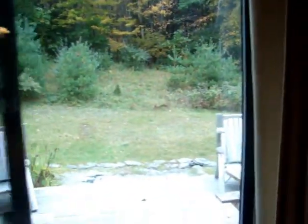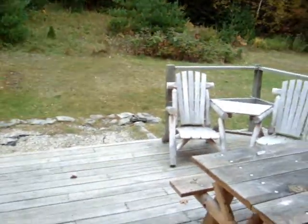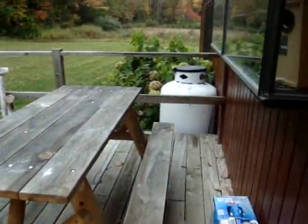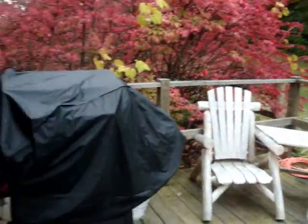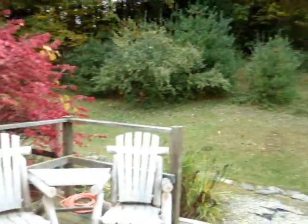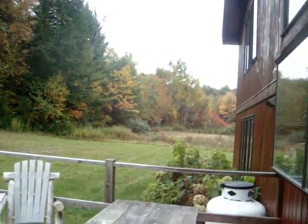Sliding glass doors go out to a nice sized deck. On the deck there's a great picnic table, wooden furniture, and a gas grill. There's plenty of space to play out in the yard.